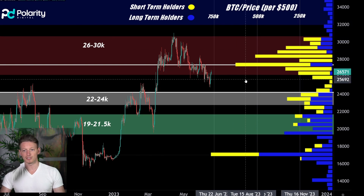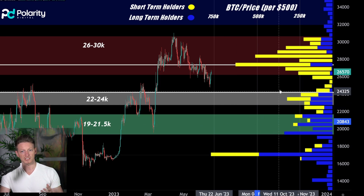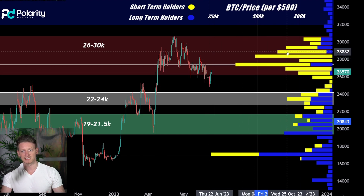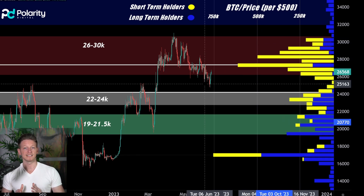Obviously if you go on a huge run you won't have short-term holders at your level, so at that point long-term holders will also act as resistance. It's not a binary thing — it's a bit of both, but we're talking about generalities. In general, short-term holders — especially when the price is falling and then coming back up to these levels — those are going to be your resistance levels. We don't need to guess what's going on. We can look at the raw data of what is actually happening.